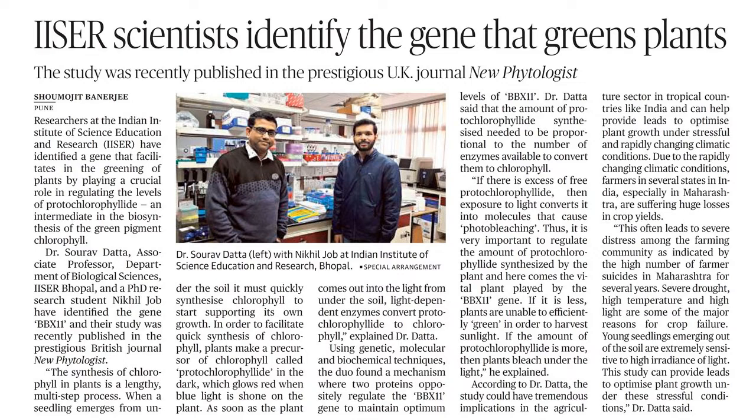Using genetic, molecular, and biochemical techniques, the duo found a mechanism where two proteins oppositely regulate the BBX11 gene to maintain optimum levels of BBX11. The amount of protochlorophyllite synthesized needs to be proportional to the number of enzymes available to convert them to chlorophyll. If there is excess free protochlorophyllite, exposure to light converts it into molecules that cause photobleaching. Thus, it is very important to regulate the amount of protochlorophyllite synthesized by the plants — and here comes the vital role played by the BBX11 gene.